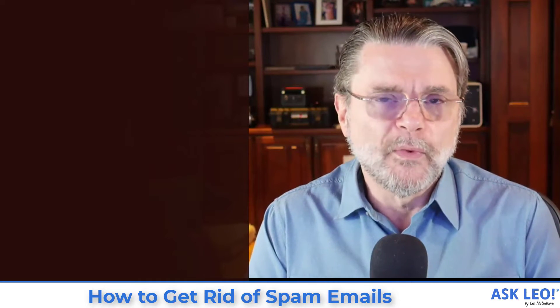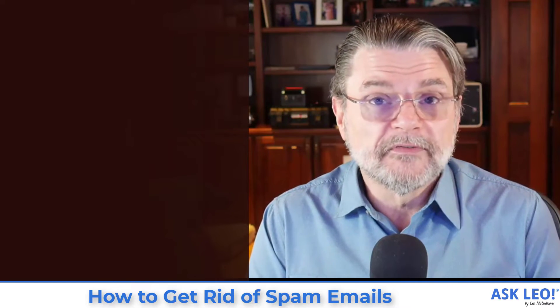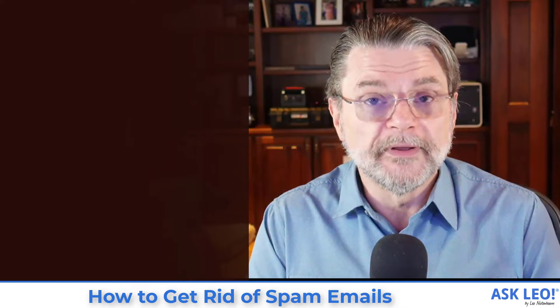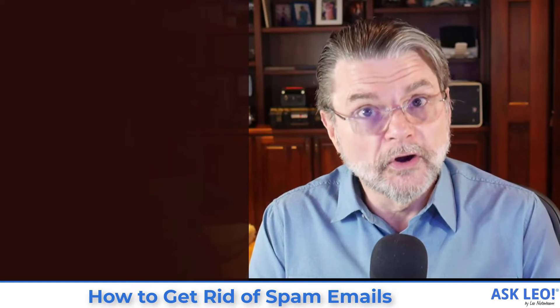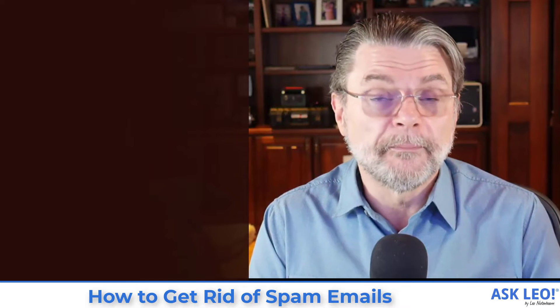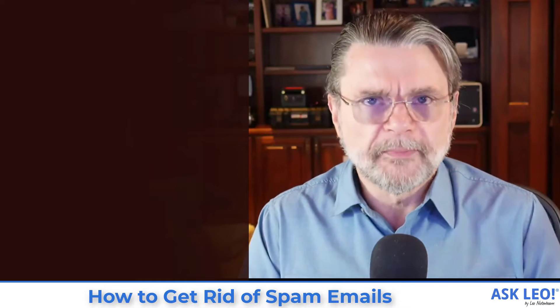For the most part, that means ideally selecting an email provider that has a good spam filter to begin with. This is one of the reasons I use Gmail, because it is currently — and has been for several years — the best spam filter I'm aware of. And then there's training the spam filter.